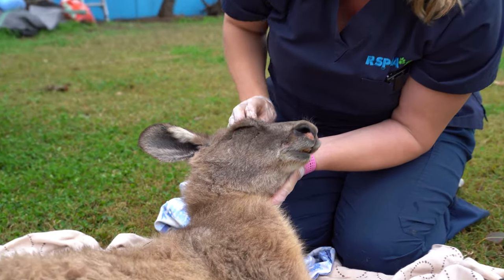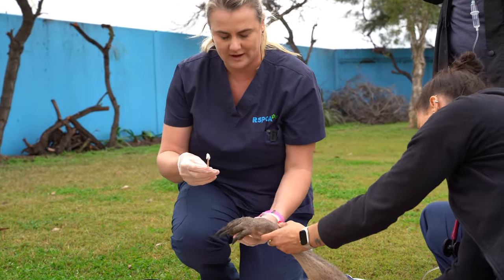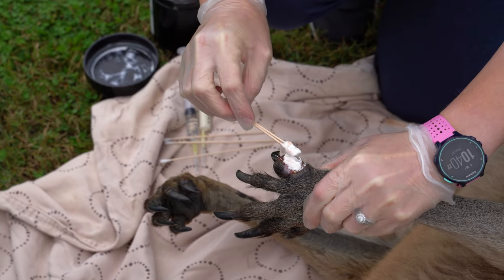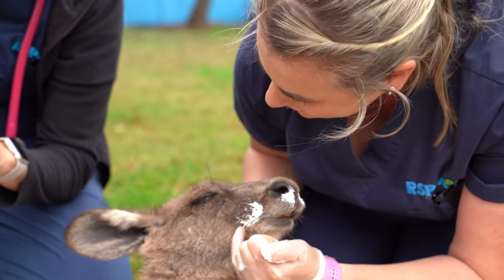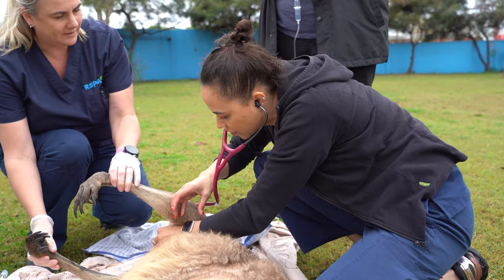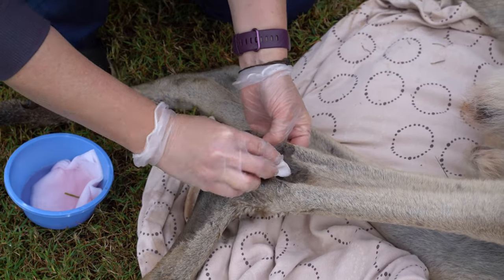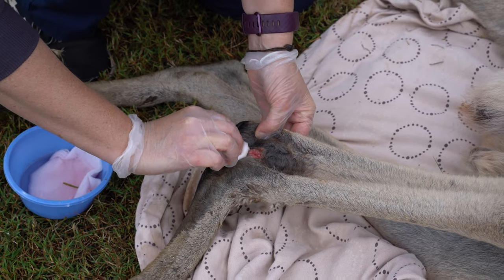He's definitely loved here at the Wacol campus. This is some flamazine — it's a topical antiseptic that will help with the granulation process. I'm just trying to get a good heart rate for him to see how he's travelling. You're lucky we knocked him out because we initially just thought he had that one wound, but we've actually found he's got a wound on his back leg too.